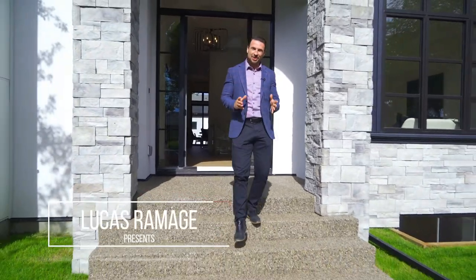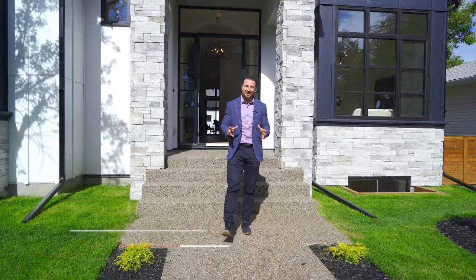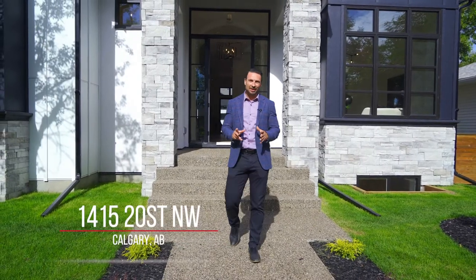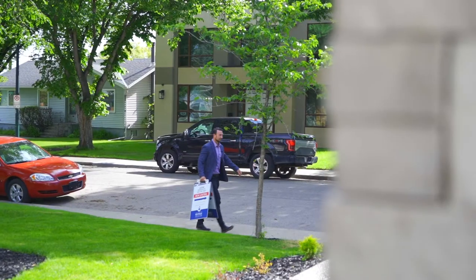Hi, I'm Lucas Ramage with Ramage & Co, and I'm very excited to present to you our latest listing here in the community of Briar Hill. This is a brand new oversized bungalow in a prime inner city location. Let's take a look inside.